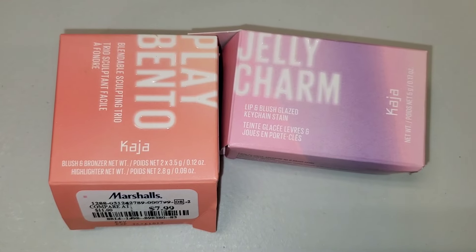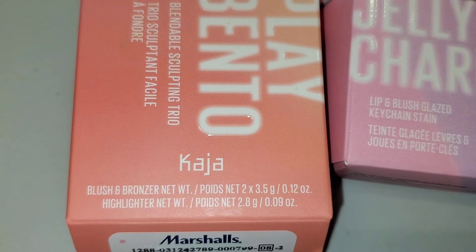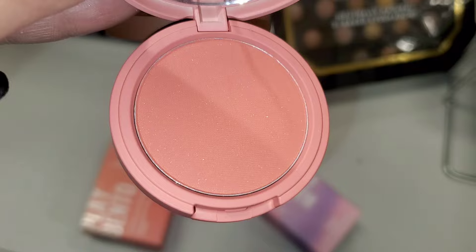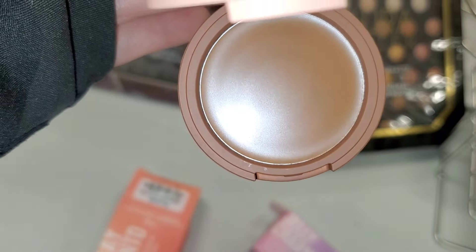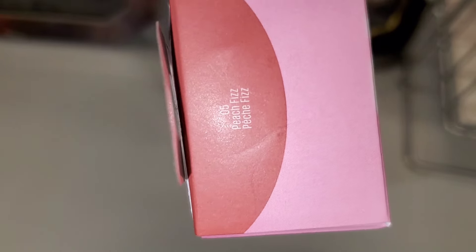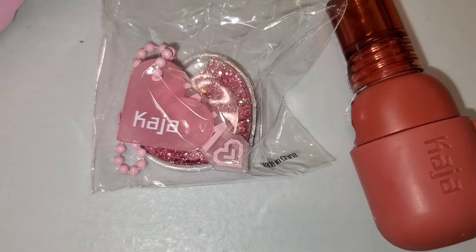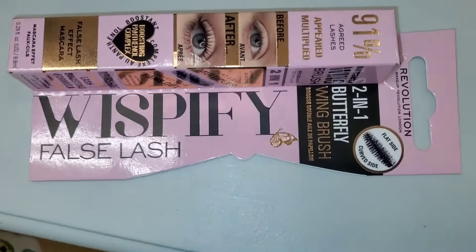For Khaja, they had this Play Bento Blendable Sculpting Trio new there for $7.99, in the shade Zero to Cloud Latte. When you open it up, you get a blush shade, highlighter, and cream bronzer — it's super cute and very easy to keep in your purse. They also had this Jelly Charm Lip and Blush Clays in shade 05, which comes with a cute keychain and Lip and Cheek Shine, going for $7 — though this one was already opened.